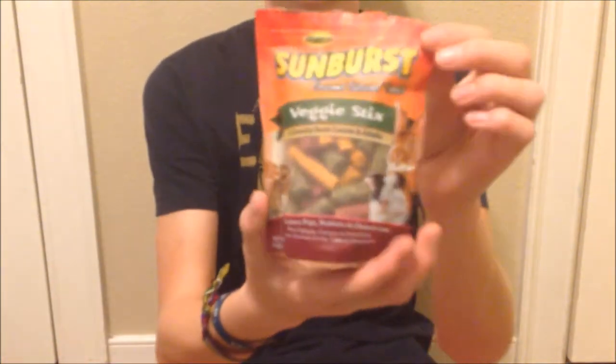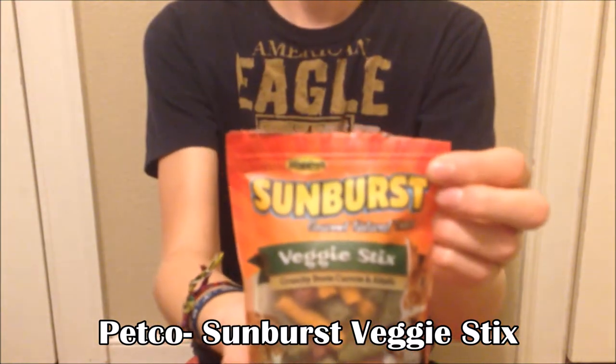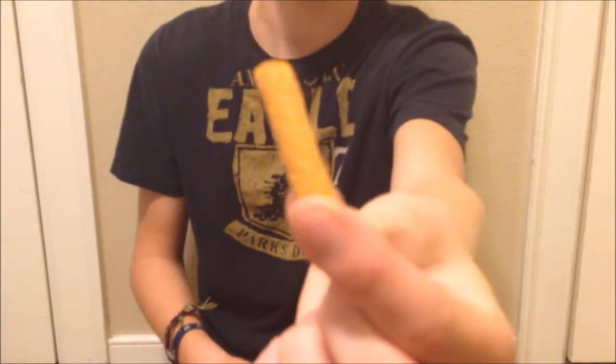From Petco I got these Sunburst Veggie Sticks — just a little treat. They're all-natural, healthy vegetable sticks, little crunchy sticks made from carrots, beets, and other vegetables. I heard rabbits really like them.